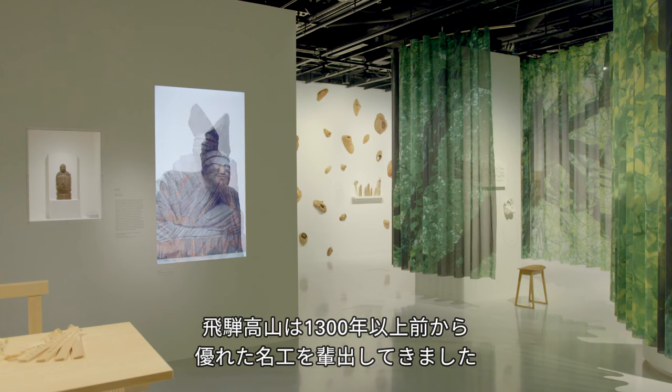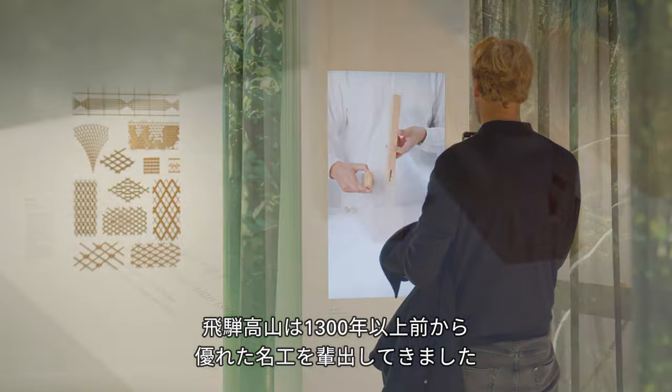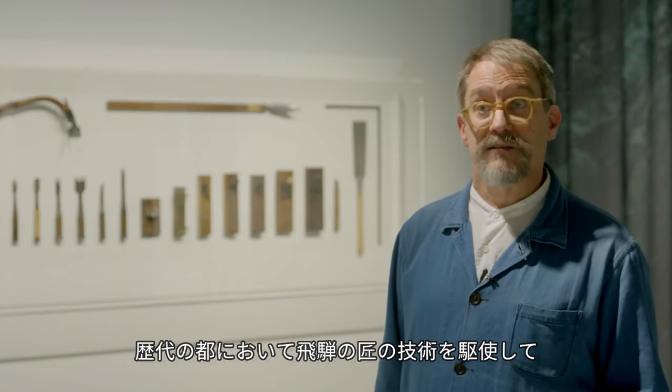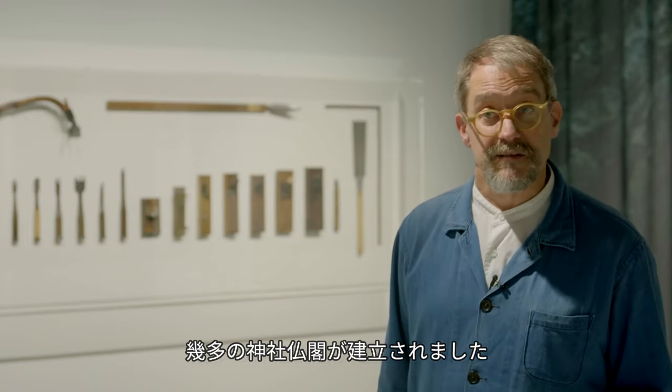Hida's craftspeople earned their reputation as master carpenters over 1,300 years ago, while lending their skills to the building of numerous temples, shrines, and palaces in successive new imperial capital cities.